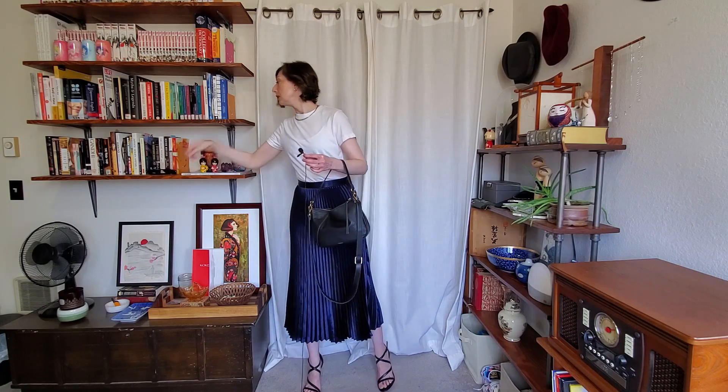Here is the second variation using our same base. We have a strappy black heeled sandal and went ahead and grabbed the Fossil bag. The heel is our second dressy piece to go with the dressy skirt, and then to play off the casual t-shirt, we have the slouchy Fossil bag. This could go into evening, so the sunglasses probably aren't necessary. And there we have it — a second outfit with the same two original pieces, just giving a different look and vibe using the 2x2 style formula.